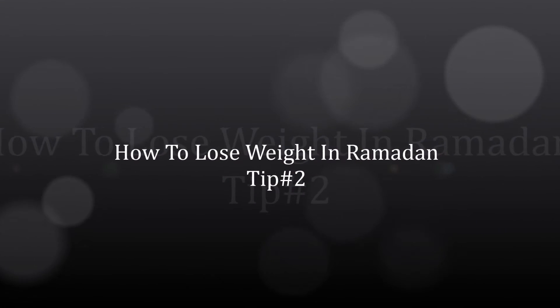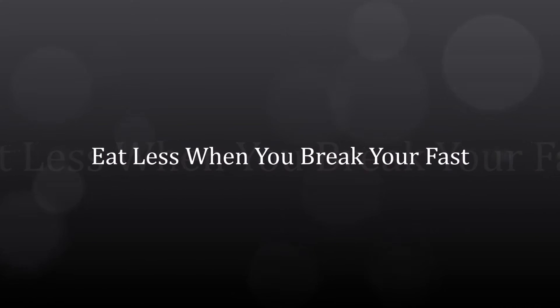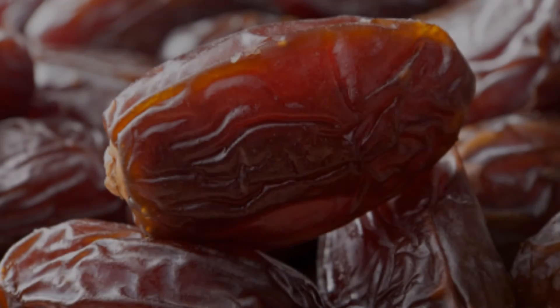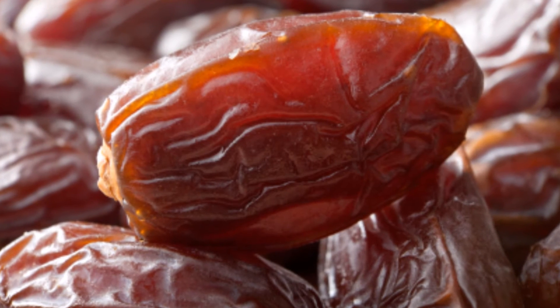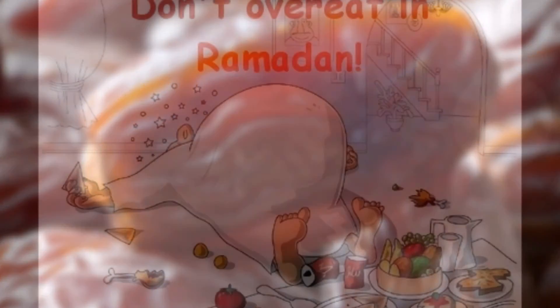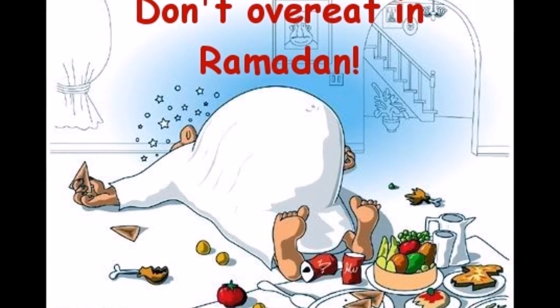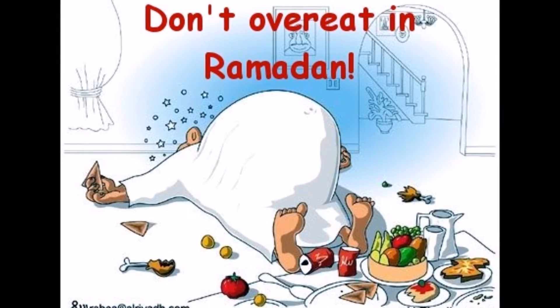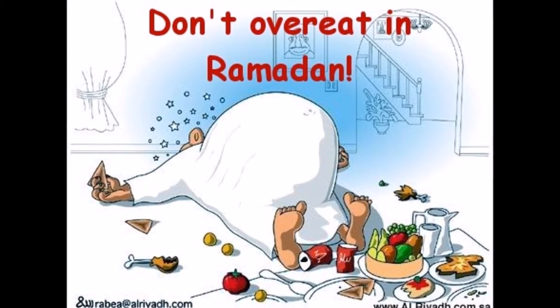Tip number two: eat less when you break your fast. Be mindful of how much you eat during the breaking of the fast. Eating some high-carb foods like dates is a good idea to give your body a boost in calories that it needs to run, but you need to make sure that you don't overdo it and undo all of the good work that you did during your fast.